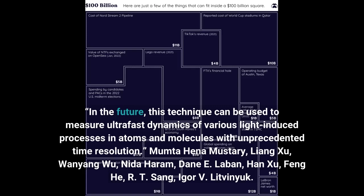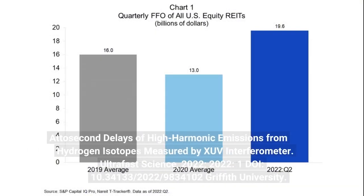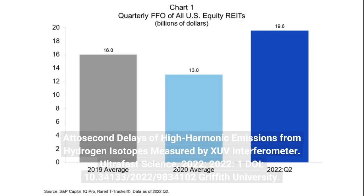Authors: Mumta Hena Mustari, Liang Shu, Wanyang Wu, Nida Haram, Dane E. Laban, Han Shu, Feng He, R.T. Sang, Igor V. Litvinnik. Paper: Attosecond delays of high harmonic emissions from hydrogen isotopes measured by XUV interferometer. Ultrafast Science, 2022. DOI: 10.34133/2022-9834100.